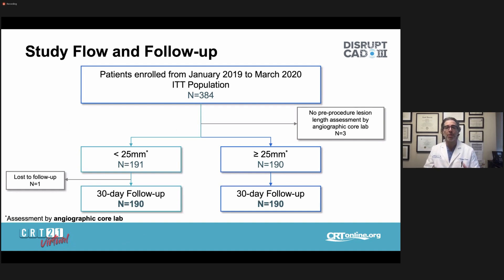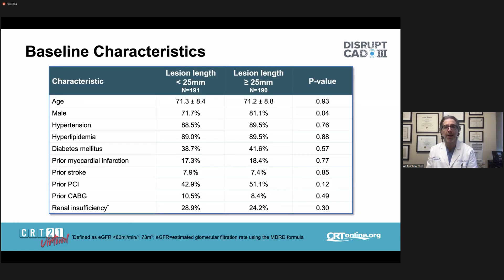Looking at the subgroup: of 384 patients, there were 191 patients with shorter lesions and 190 with longer lesions, with one patient lost to follow-up. So at 30 days, we have 190 patients in both groups. Importantly, all angiographic assessments were performed by a central angiographic core lab. Here are the baseline characteristics of the study population stratified by lesion length.